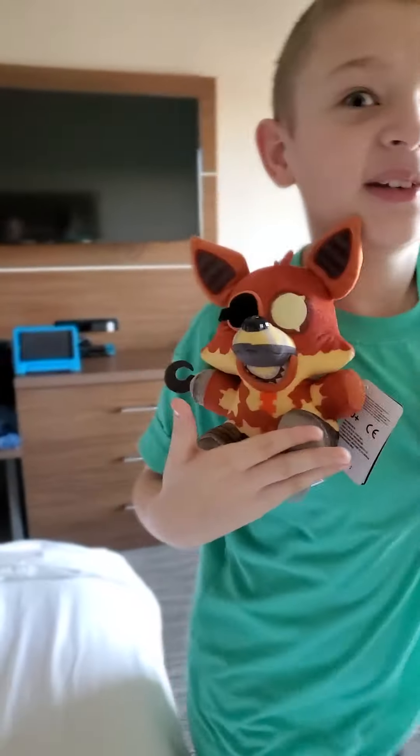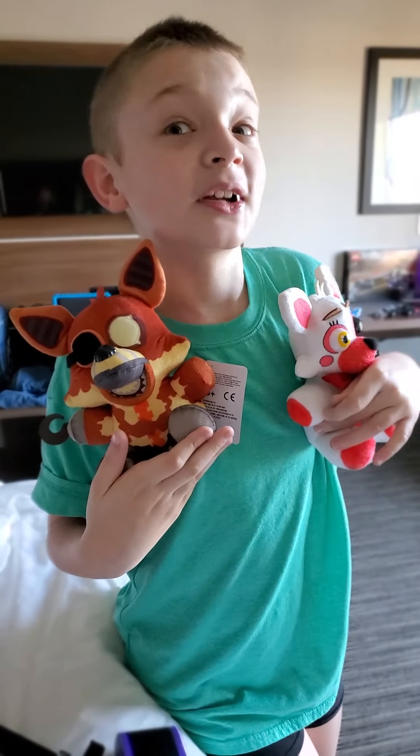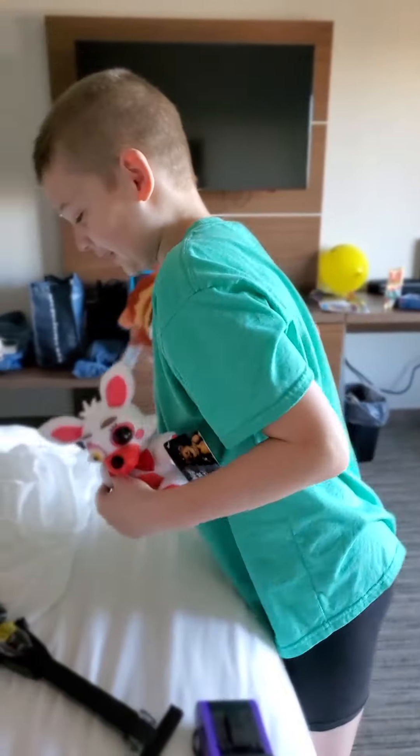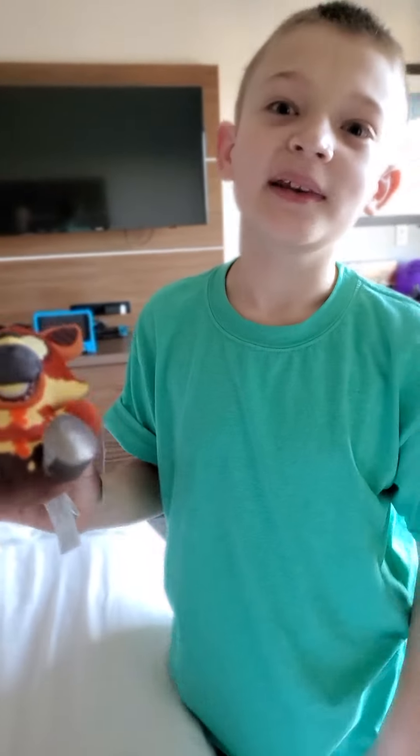Mangle is very close friends with Foxy, and she's real, real close. She's cute — real cute. And Grim Foxy has a very good hook. Don't mess with him.